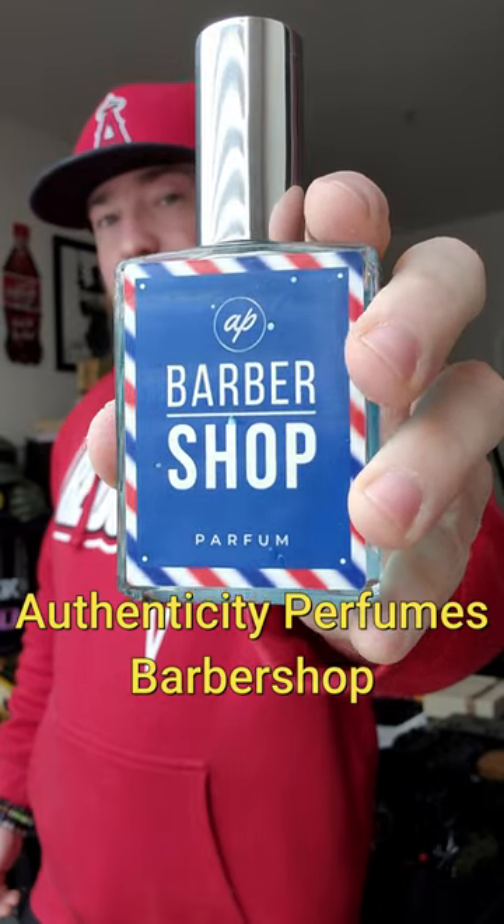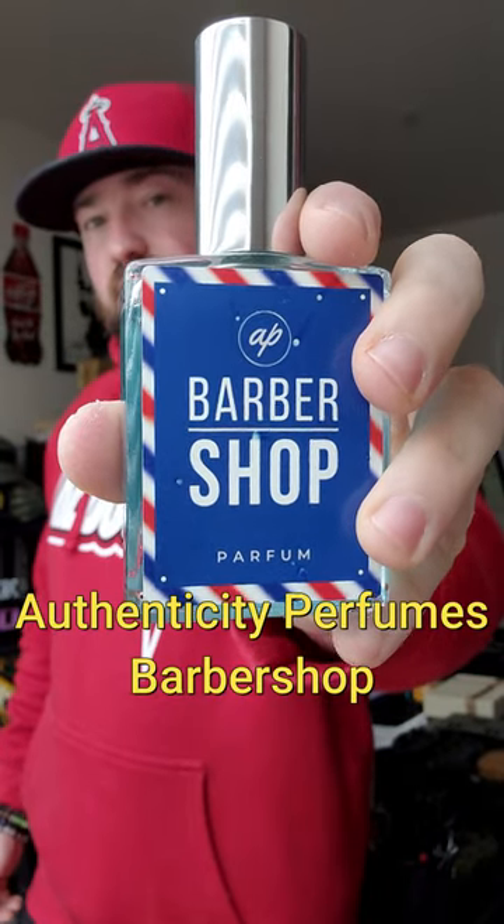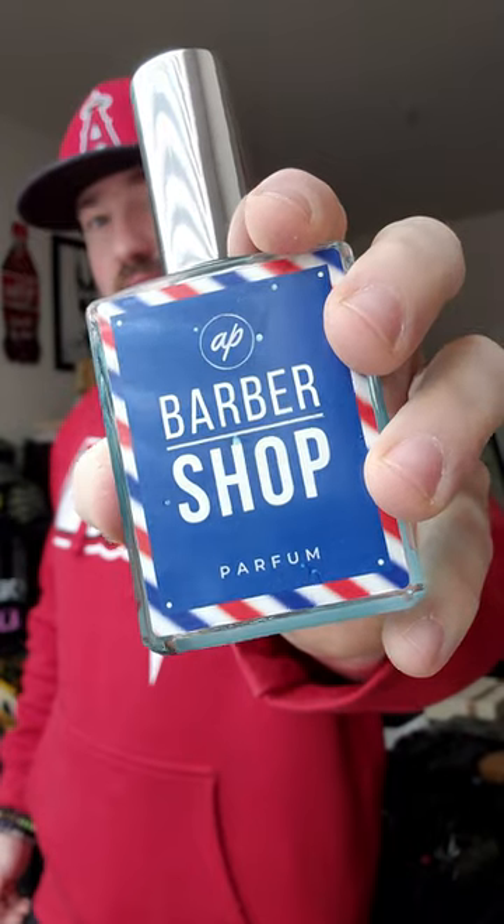Barbershop from Authenticity Perfumes is all about shaving foam, spices, and aromatics. This is a very believable Barbasol type of shaving foam.